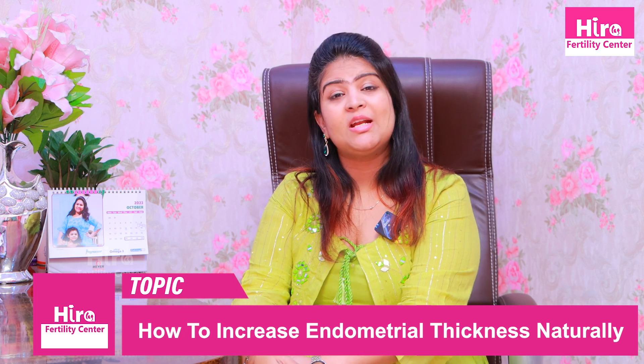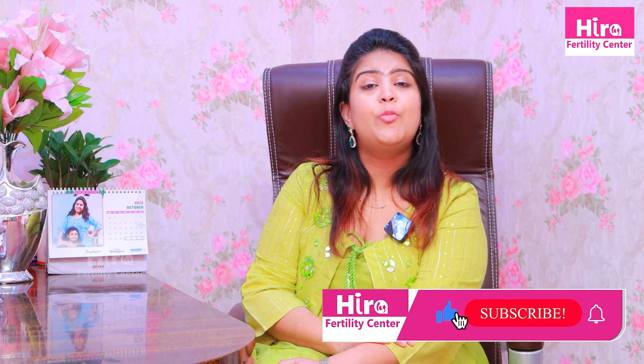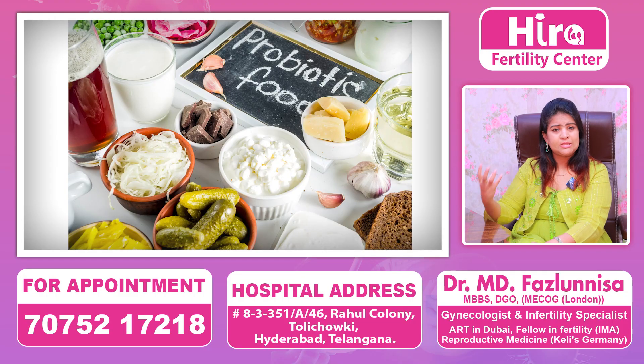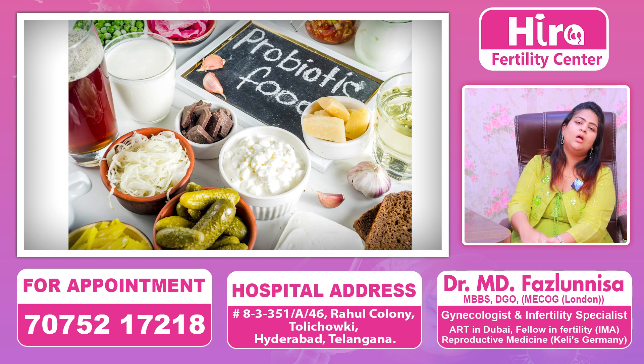Most important are dairy products or buttermilk — these are called probiotics, gut probiotics. These probiotics are like good bacteria. Probiotics and dairy products like milk, buttermilk, and curd are very, very good. Early morning, one cup of buttermilk is very, very good for your gut and helps with any constipation problem.